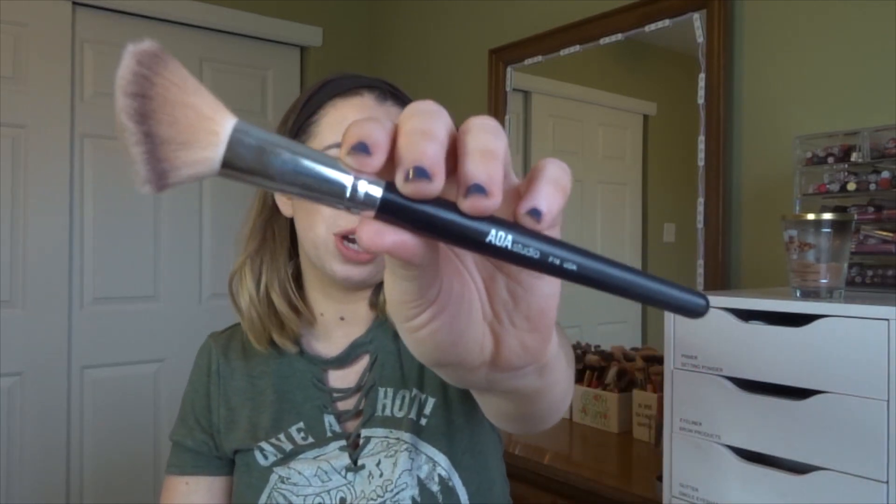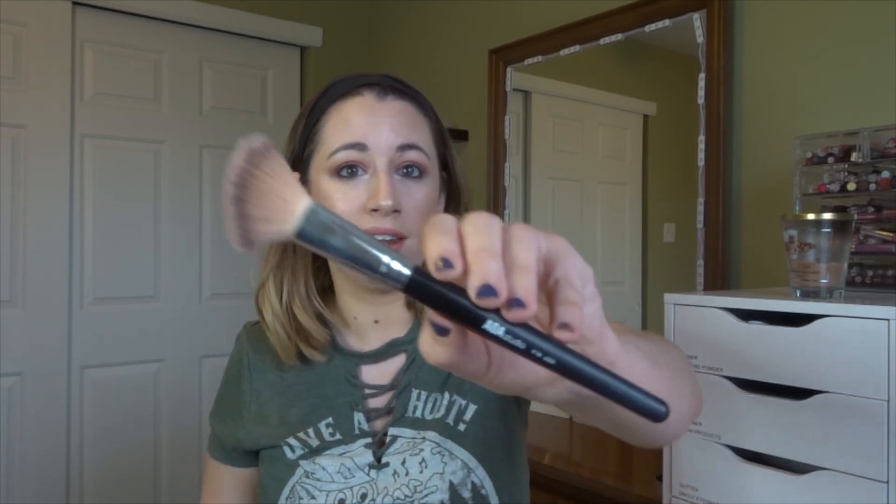The next product is a makeup brush — the AOA Studio F14 brush. I had done my first ever Shop Miss A video in March of last year and was saying how great this brush is, and I still feel that way. The black-handled brushes from Shop Miss A are amazing, and if you're ever shopping from them and looking for brushes to try, I highly recommend the ones with the black handles.